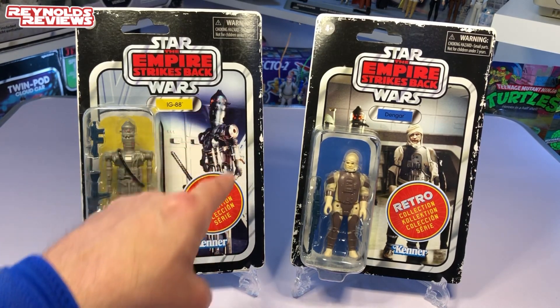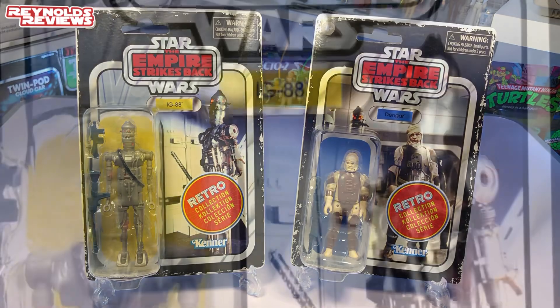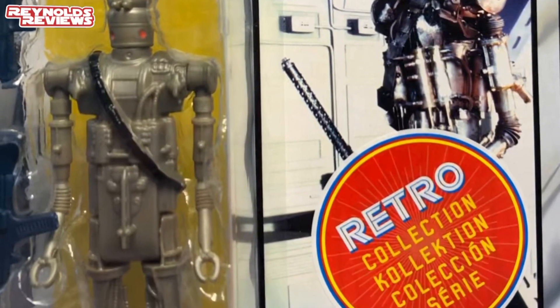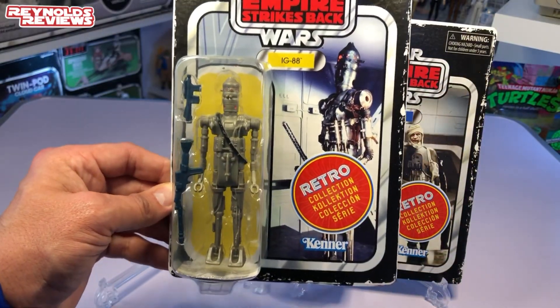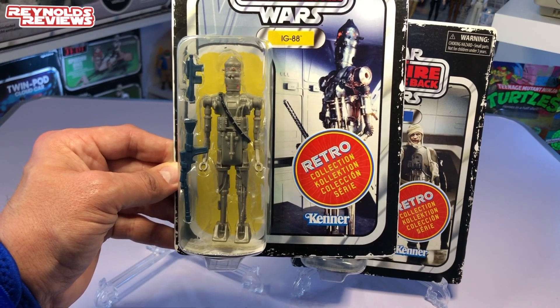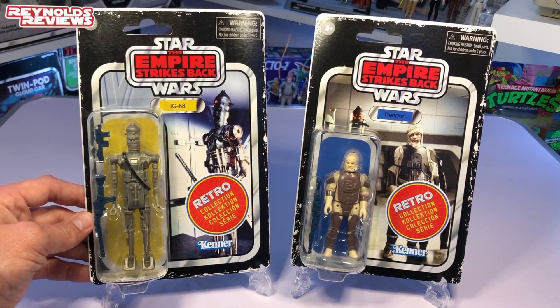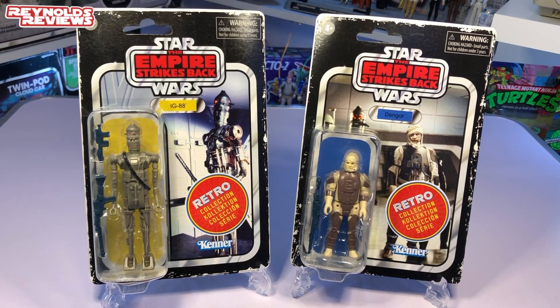With the Retro Collection sticker on IG-88, that image looks a little bit dodgy, but I love that image — it's nice and clear on the card too. I love IG-88, just a great character and a great bounty hunter. The figure itself looks quite big in the packaging. I'm sticking to the original 96 figures when it comes to the Retro Collection — that's where my focus is now. We're not going to look at the back of the cards as they're all the same generic writing, but we are going to compare these to their vintage counterparts.